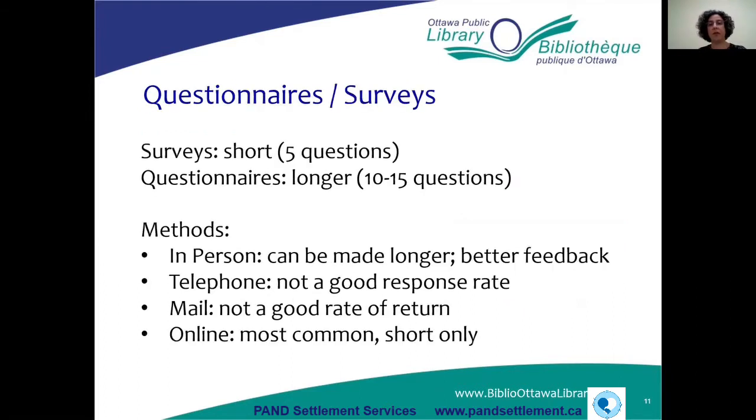Starting with questionnaires and surveys: surveys are short, maybe about five questions, while questionnaires are a little bit longer — between 10 and 15 questions. You can do surveys in person, by telephone, by mail, or online, and there are pros and cons to each. In person, you can have a longer survey and might get good feedback, while telephone and mail may have poor response rates.